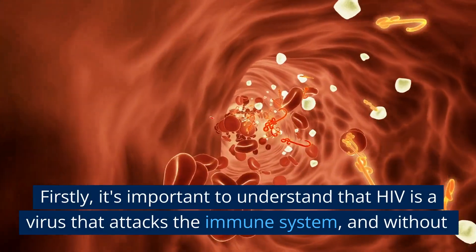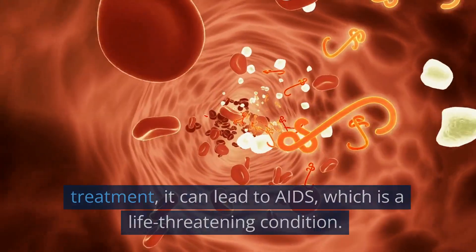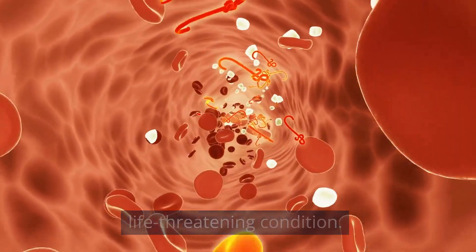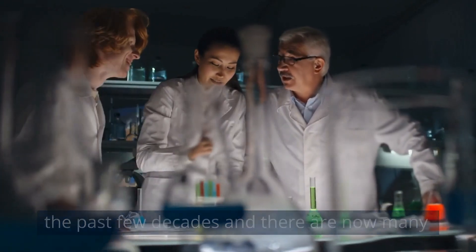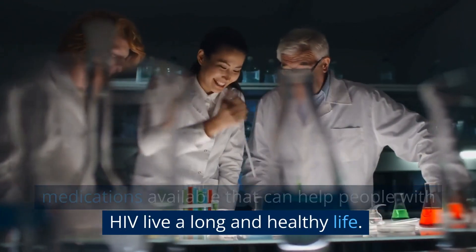Firstly, it's important to understand that HIV is a virus that attacks the immune system, and without treatment, it can lead to AIDS, which is a life-threatening condition. Fortunately, medical science has advanced a lot in the past few decades and there are now many medications available that can help people with HIV live a long and healthy life.